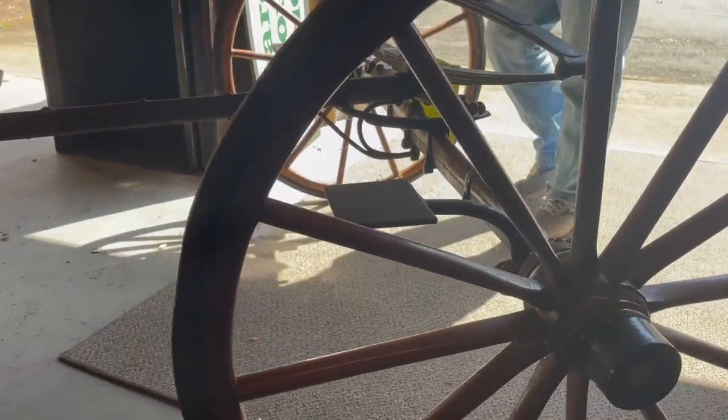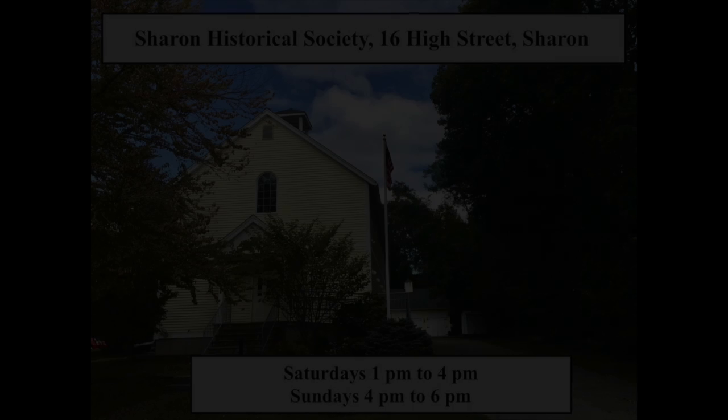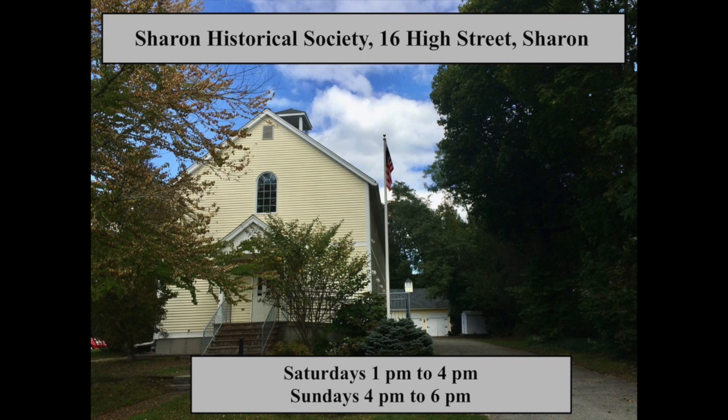If you would like to see the carriage, please do visit the Sharon Historical Society at 16 High Street. We are open on Saturdays from 1 to 4 and Sundays 4 to 6. We also open the carriage house during special occasions.